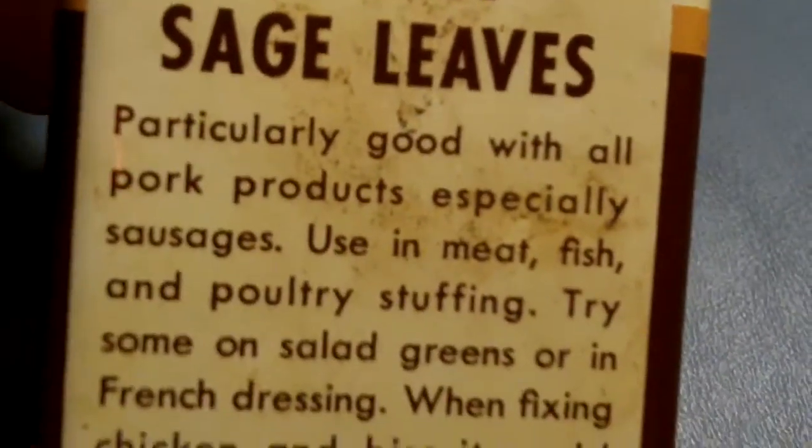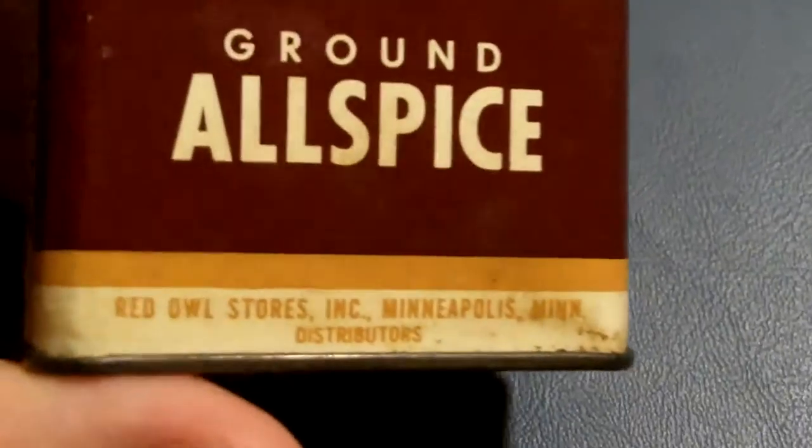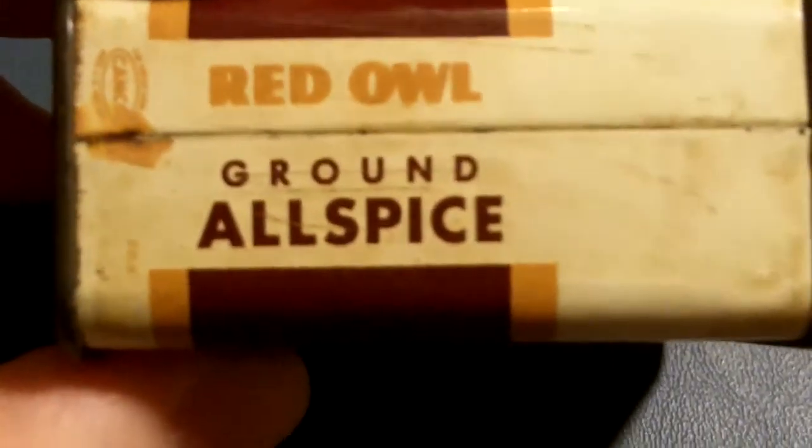This is a very old can. I'll keep it as long as I'm alive, and as soon as I'm dead my relatives will probably send it to the garbage. There's a price tag on here — 19 cents! Like to see anybody buy something for 19 cents. Red Owl allspice can — Red Owl Stores distributors, Minneapolis, Minnesota, ground allspice.